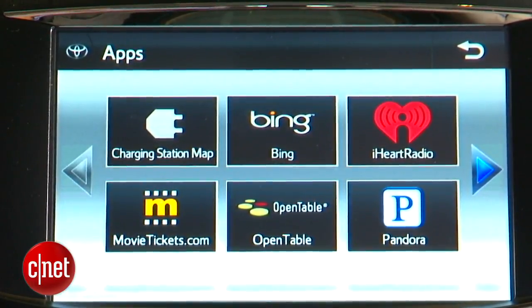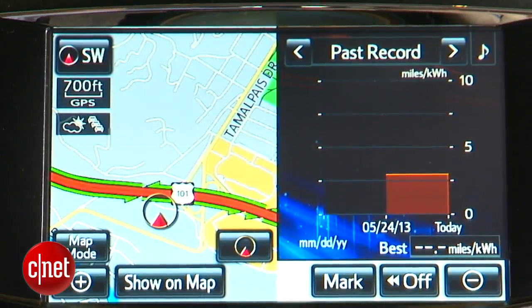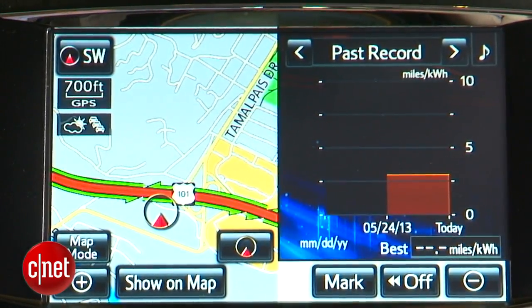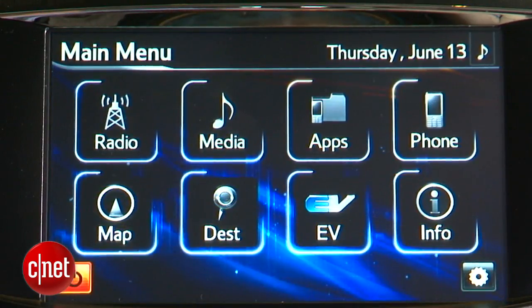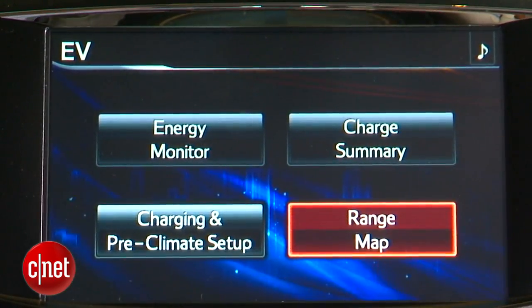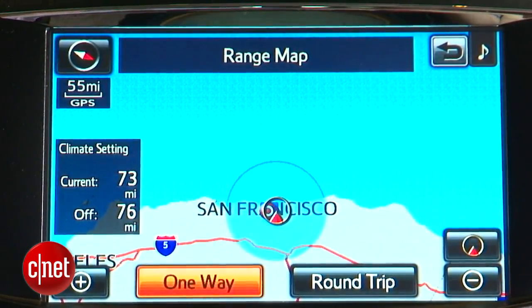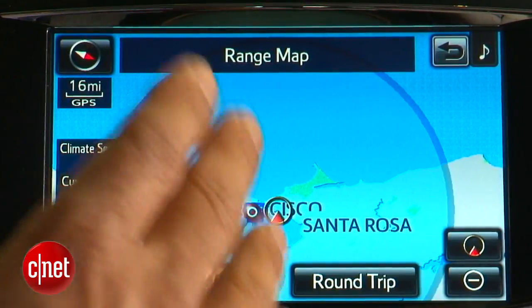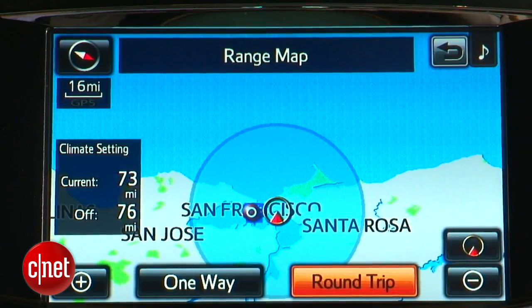Now you're into the Entune apps, which are still kind of class-leading: OpenTable, Pandora, movie tickets, iHeartRadio — and unique on this vehicle, a charging station map that shows you where the nearest charging stations are, if it would ever work, which it won't. The navigation system we've seen before on Toyota vehicles, but it's got a couple of tweaks: a split screen with energy efficiency taking up part of the map, plus an EV menu that gives you a range map — a sonar around your current location showing in a big blue circle roughly how far you can go as the crow flies. Hit round trip and it cuts it in half.